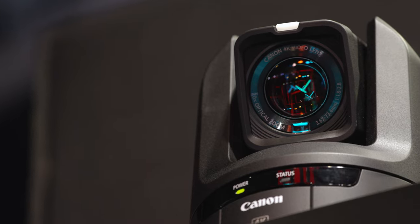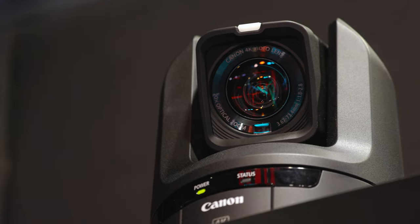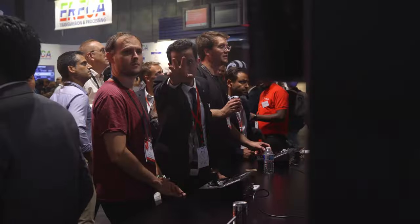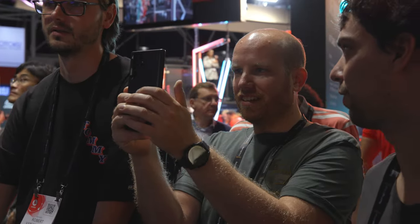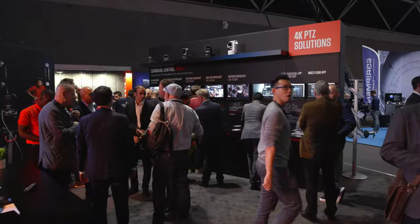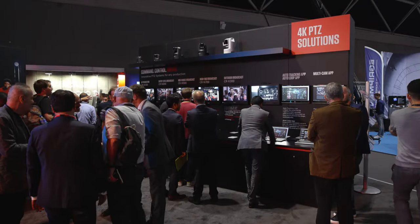The 20x optical zoom enables you to get closer to your subjects even if the camera needs to be placed at the back of your chosen venue. Canon's renowned autofocus system also features in the CR-N100. Hybrid autofocus ensures quick and accurate AF even in low light conditions by combining contrast AF and high speed phase detection AF.